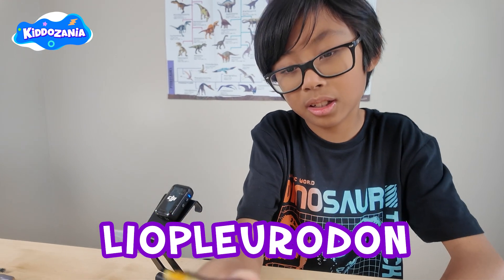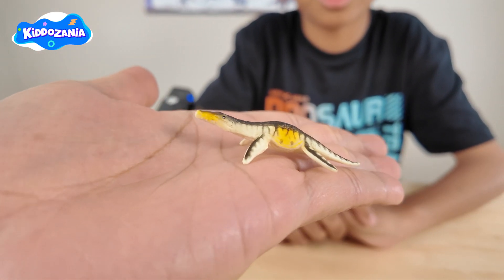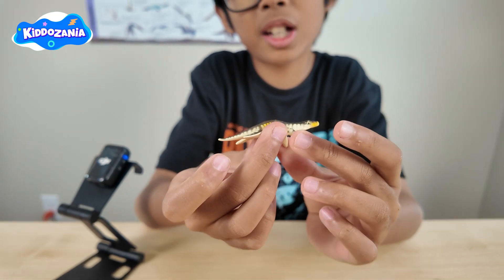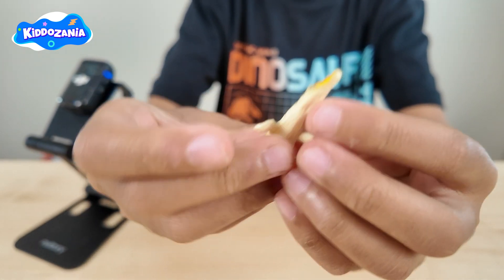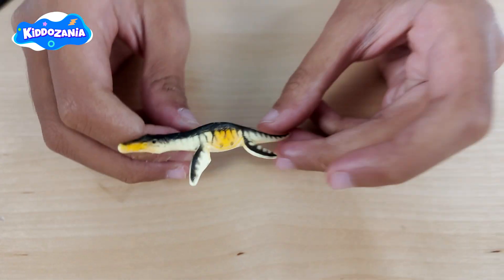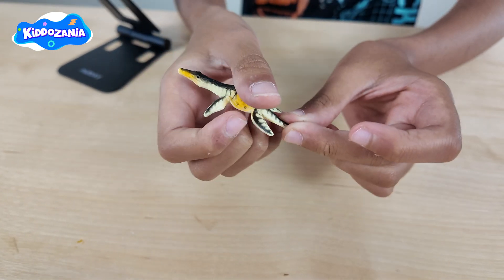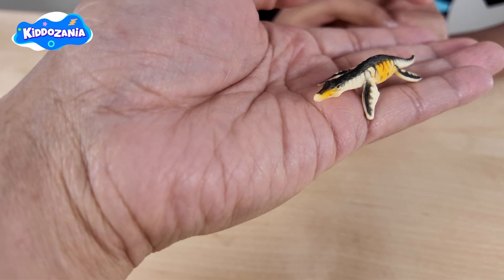Grab the next one — the Lyothlorodon! Did you know the Lyothlorodon was like a prehistoric orca, with a huge mouth and sharp teeth, perfect for catching and eating big sea animals? It's an ocean hunter that swam in the deep seas and used its four flippers to move fast and sneak up on its prey. It's a giant reptile that could grow up to 20 to 30 feet long.